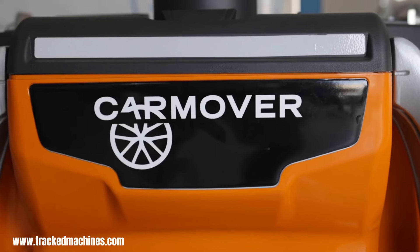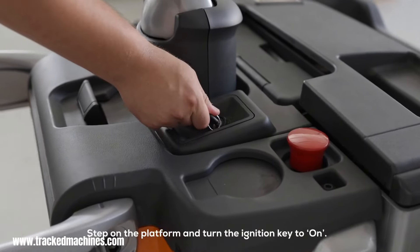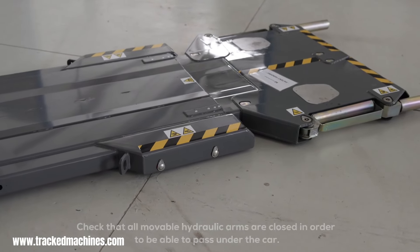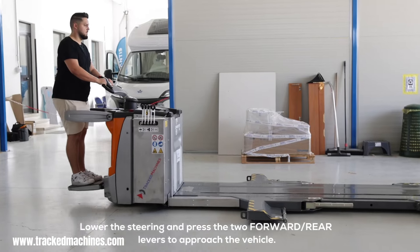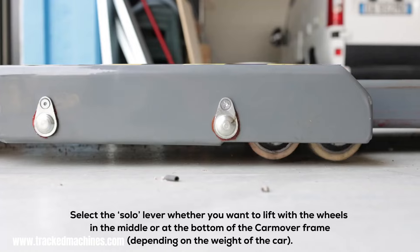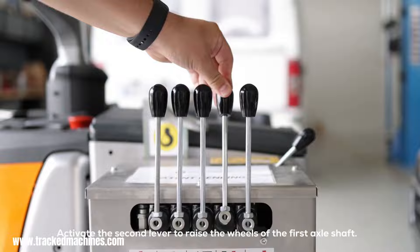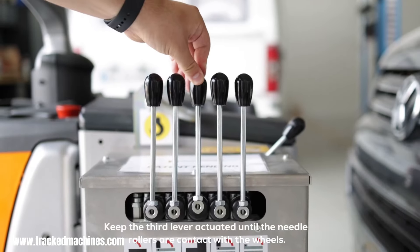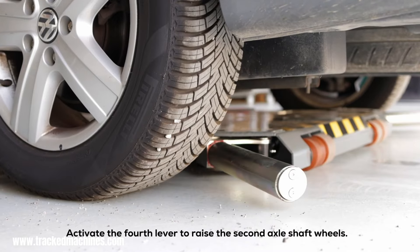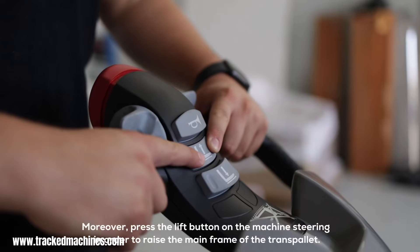The Car Mover XL is a revolutionary tool that redefines the way we move vehicles, designed to effortlessly handle vehicles weighing up to 2.5 tons with a wheelbase of 3 meters. Unlike traditional towing methods, the Car Mover XL lifts the vehicle slightly off the ground, enabling smooth and controlled movement in any direction. This makes it ideal for automatic, electric, and vehicles with blocked wheels, saving time and preventing potential damage.